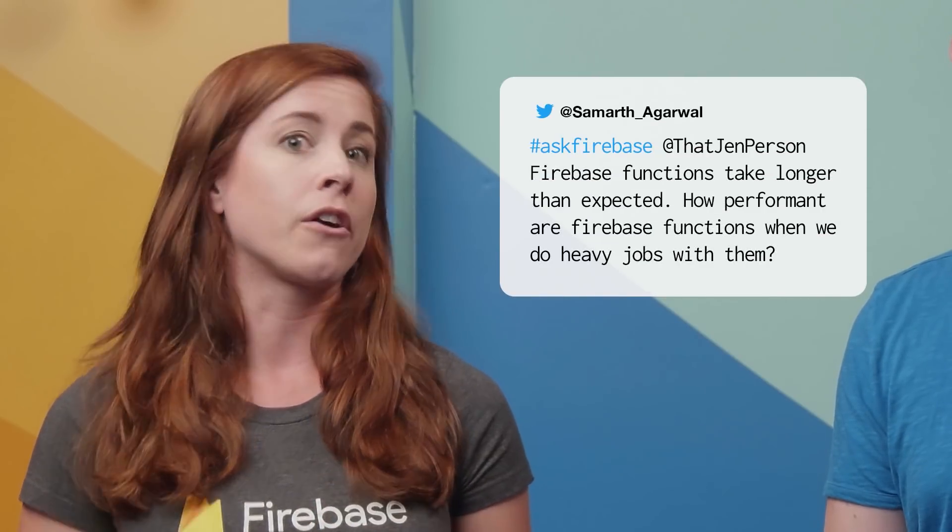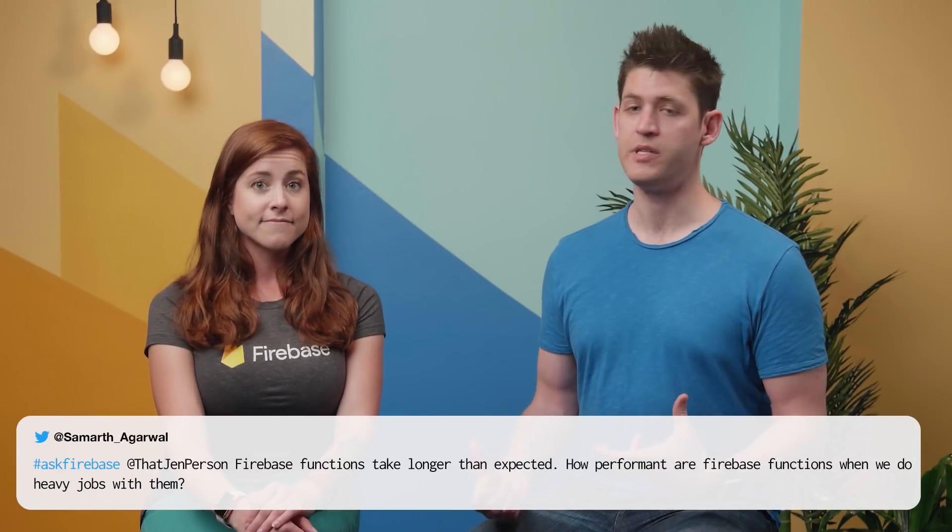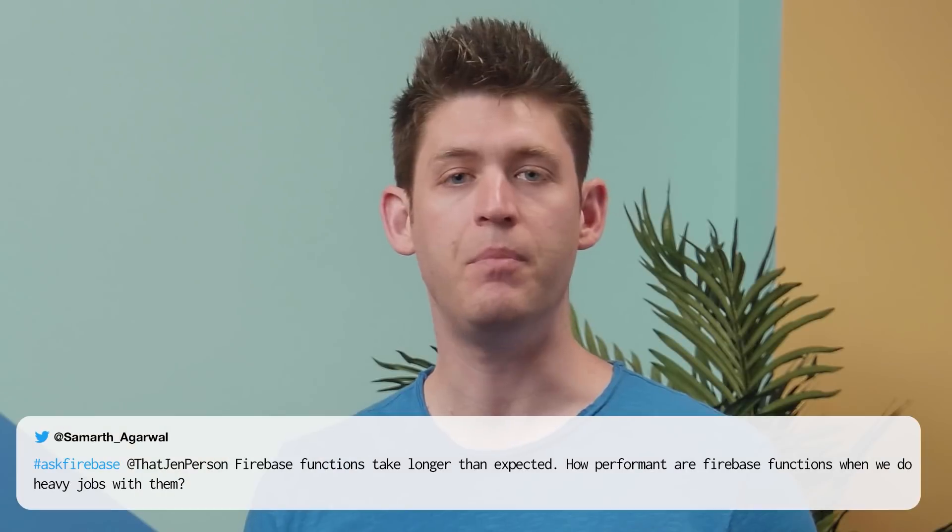Cloud Functions for this person are taking longer than expected. How performant are Cloud Functions for Firebase when we do heavy jobs with them? Cloud Functions is still in beta, and one of the things we're focusing on are both quality, like reliability and performance.